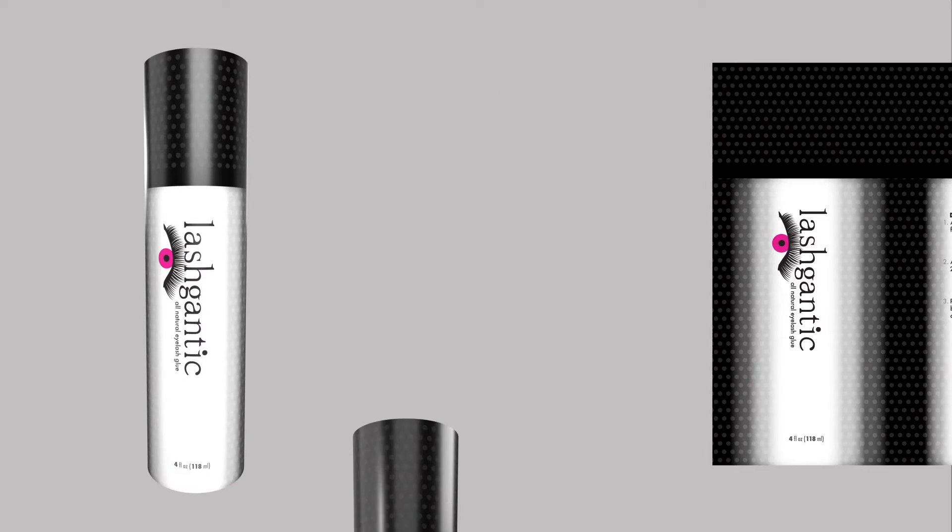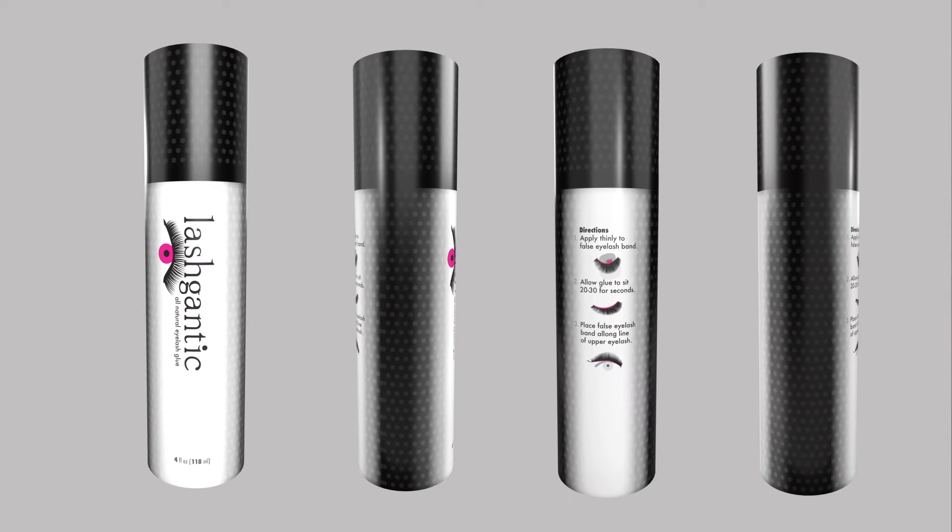The Lashgantic glue comes in a tube with a dark halftone dot pattern. The illustration shows the product color in the iris of the eye. That color is a magenta Pantone 225C.